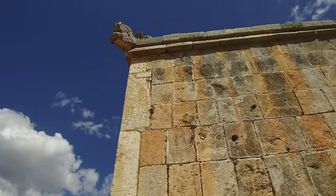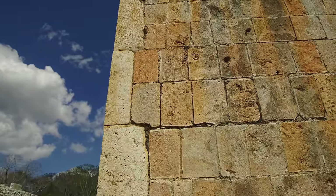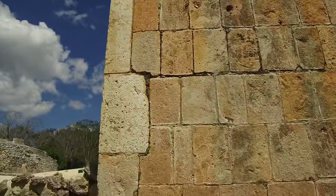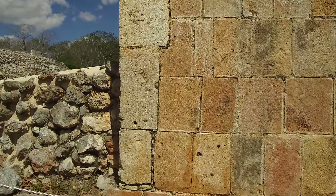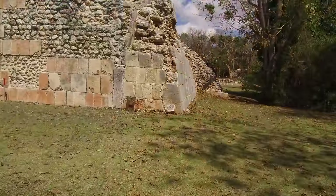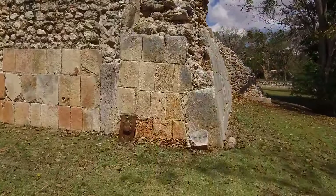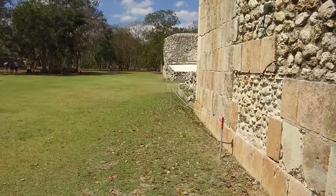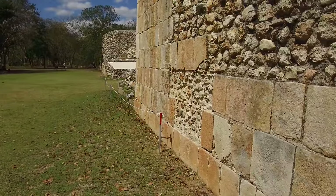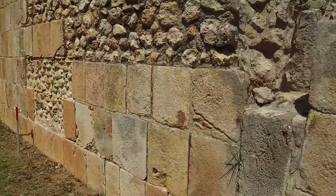Once again here, finely cut blocks, and then mortar and to some degree rubble used as filler — and look at the inferior work on the left. Now it is possible that it's just the outer casing stone which is this fine work, but this again shows very rough work as compared to very fine work.